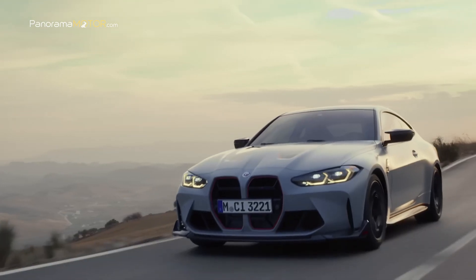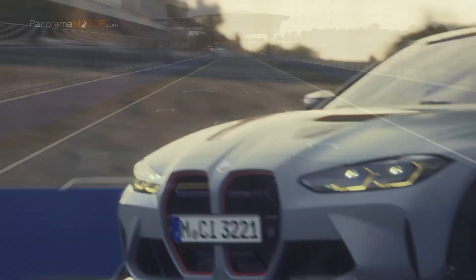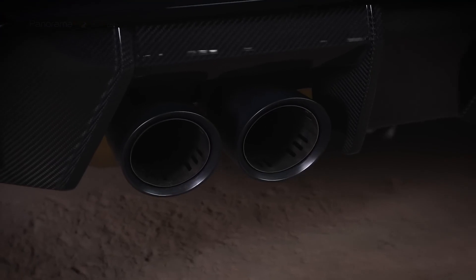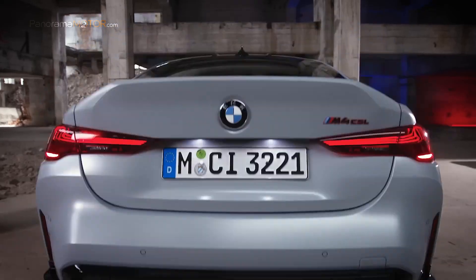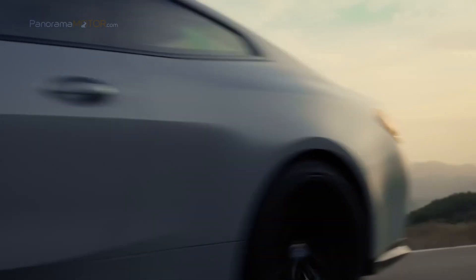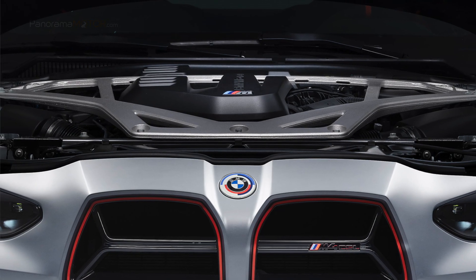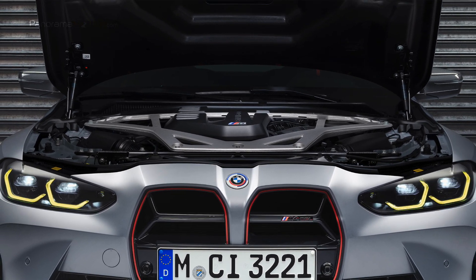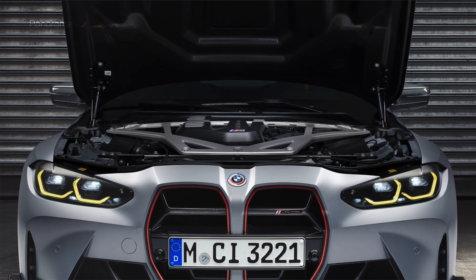Tanto el sistema de refrigeración como el de suministro de aceite están diseñados para afrontar los desafíos de la conducción en circuito. El sistema de escape de doble salida con válvulas controladas electrónicamente y silenciador trasero de titanio para minimizar el peso genera un emocionante sonido. El par producido por el motor se transfiere a las ruedas traseras mediante una caja de cambios M Steptronic de 8 velocidades con DriveLogic, y los soportes del motor específicos garantizan que la potencia se traduzca en unas prestaciones excepcionalmente rápidas y directas.